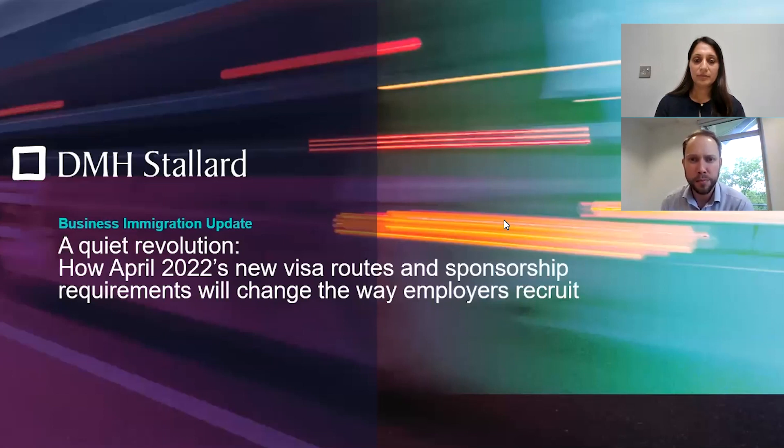Good morning everybody. As you are coming into the Zoom session now you can see the number of participants is rising rapidly, so we'll just wait for numbers to get to where we think they should be. I'm Adam Williams, I head up the immigration team at DMH Stallard. I have with me Fermi Chokar, who is the senior associate in the team.